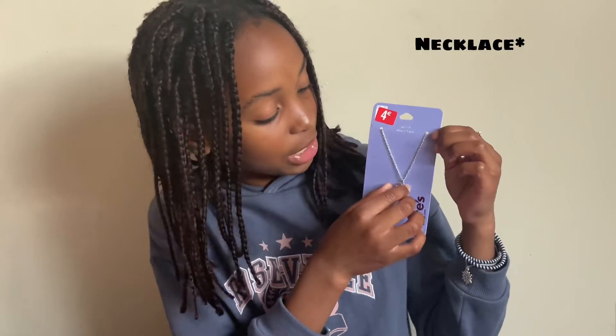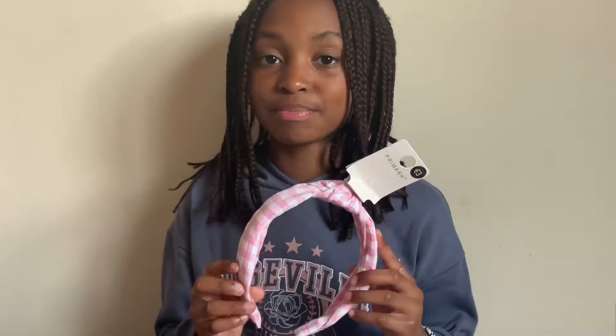Now we can move on to Claire's. I got this bracelet that is from Claire's. There's still another Pennies one — I got this headband from Pennies.